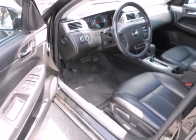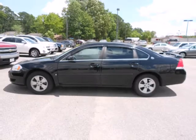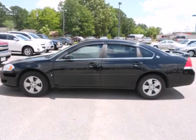From its long list of features to its comfortably spacious interior and proven mechanical systems, this Impala is an outstanding value. Test drive it today.